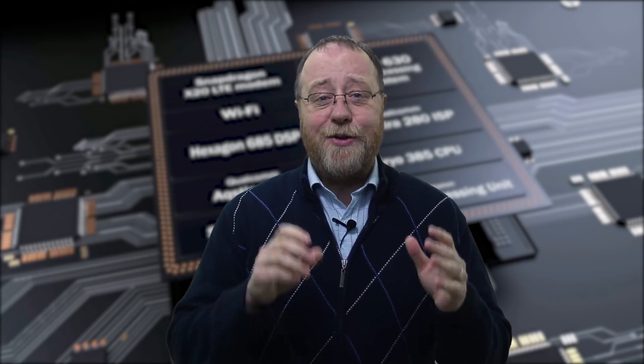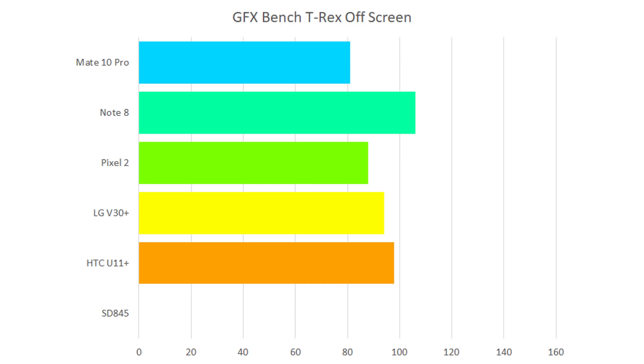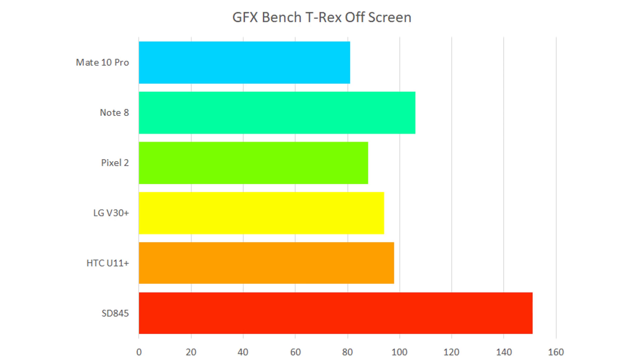I think you'll agree, a 20% increase across AnTuTu and the two Geekbench scores is a really promising start for the Snapdragon 845. Next up, we've run some tests using GFXBench, which is a predominantly 3D test that will really strain the new Adreno 630 GPU. All these tests are off-screen tests, meaning the GPU does all the work but doesn't output to the screen, avoiding discrepancies from different screen resolutions while giving a very good idea of raw GPU power. Starting with the T-Rex off-screen test, the Note 8 scored the best last year with 106 frames per second, and now the Snapdragon 845 reaches 151 frames per second — a 42% increase in raw GPU power.